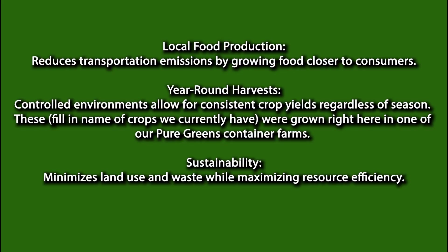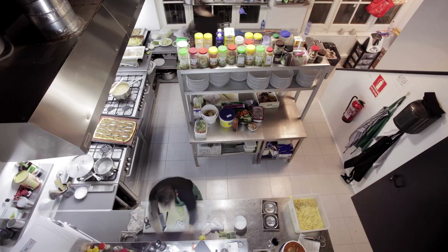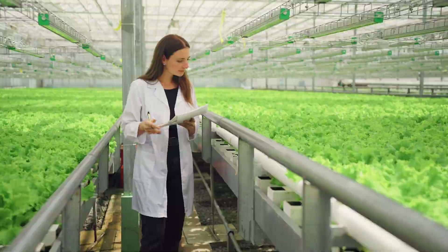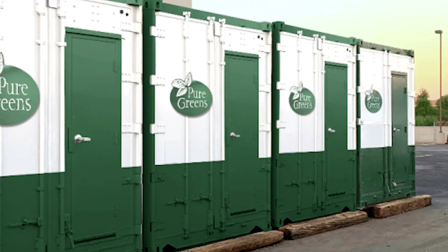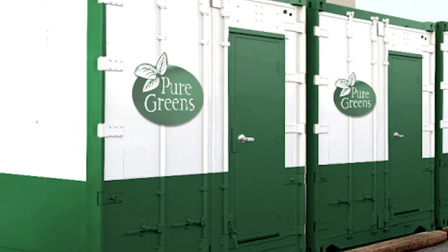So why is container farming gaining popularity? Here are some key benefits. Container farms are being used in urban areas, schools, restaurants, summer camps, grocery stores, scientific labs, senior living communities, and other places to provide fresh produce. They can fit into small places like parking lots or rooftops, making them incredibly versatile.